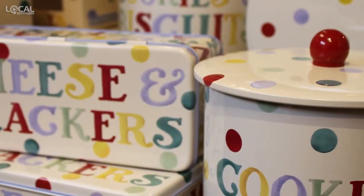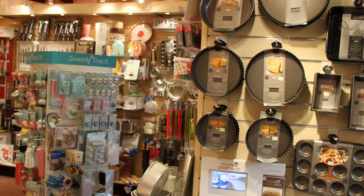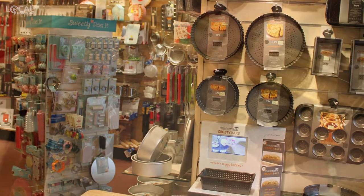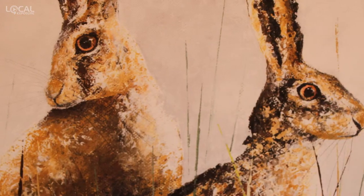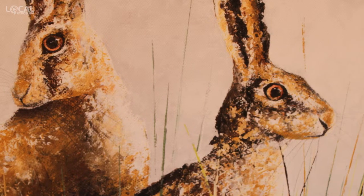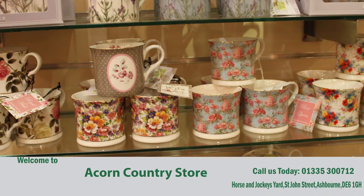From sun hats to biscuit tins, oven gloves to cake decorations, we will have something for you. Let us frame your pictures, photographs, needlework and memorabilia. All work is carried out in our own workshop to Fine Art Trade Guild standards. So why not come in and visit us soon? We look forward to seeing you.